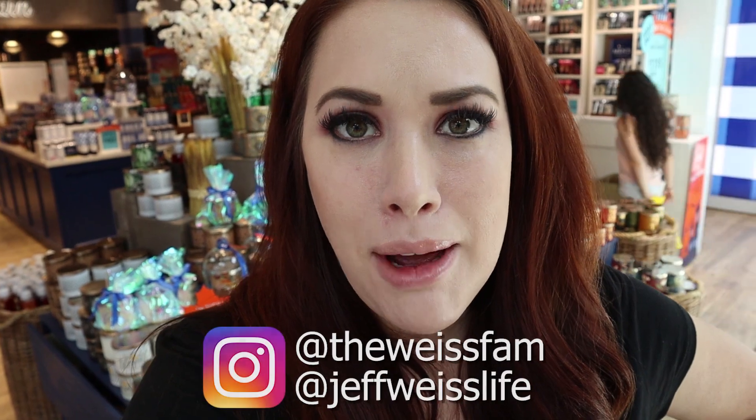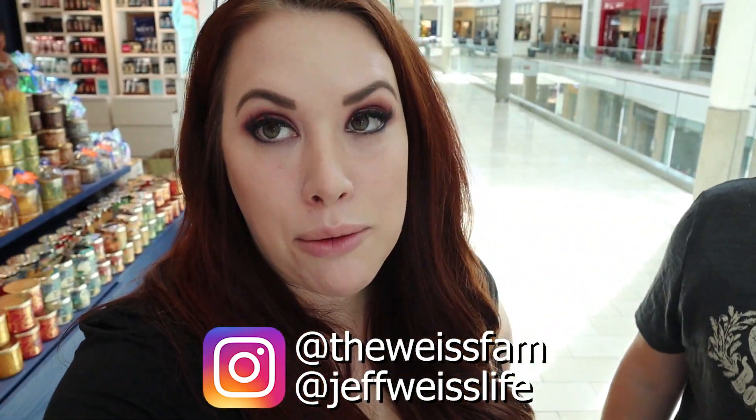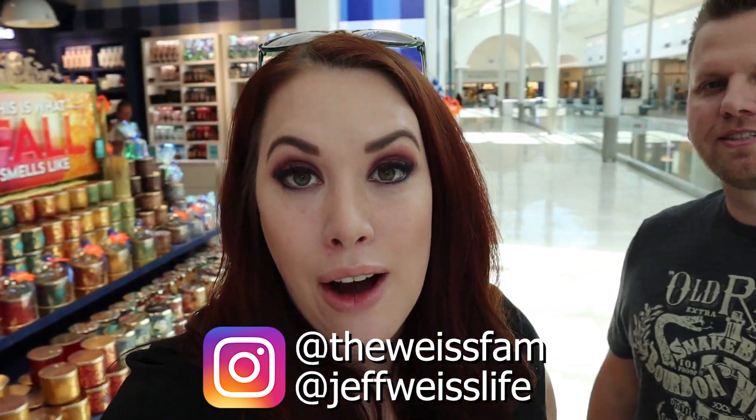Hey guys, welcome back to my channel, or welcome if you're new. Today we're going to be doing something really awesome. I'm at the mall with Jeff and we just walked past Bath and Body Works. They have out all their fall and holiday stuff, so we're going to go shopping for a bunch of candles and Bath and Body Works stuff. I'm really excited and we're gonna take you guys along with us.